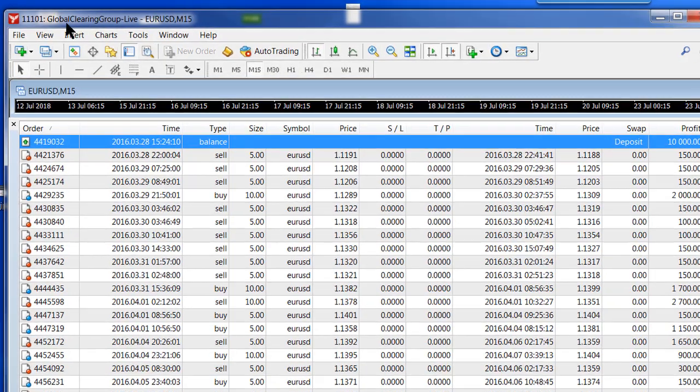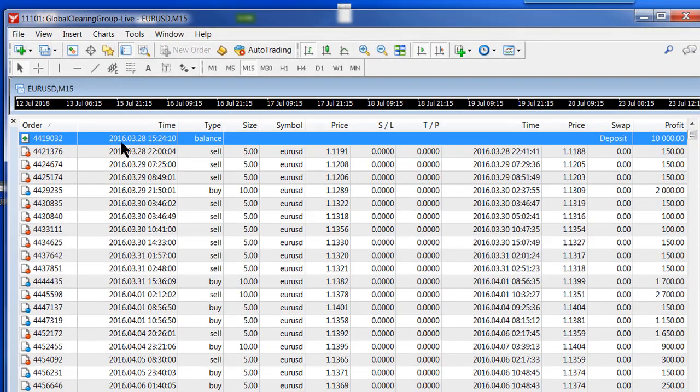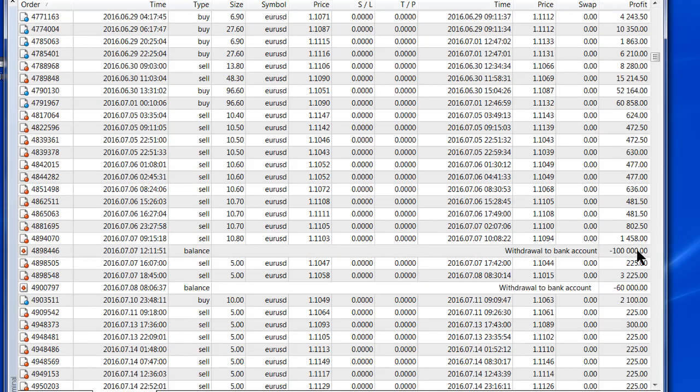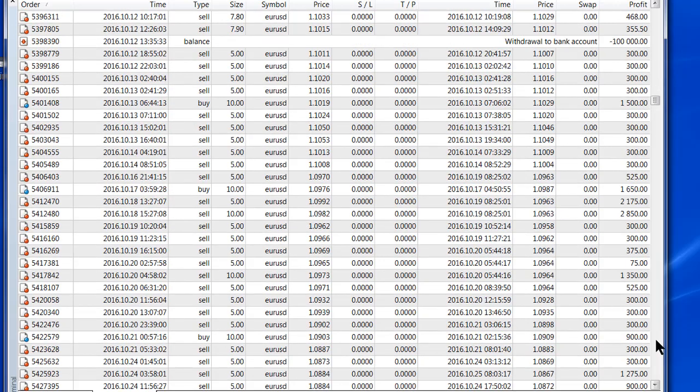On your screen you can see the live account — it's an account with Global Clearing Group. The trader started in March 2016, just over two years ago, with $10,000 in the account and started trading quite aggressively with five lots. They achieved quite amazing results. There are over 1,700 trades on this particular account, so I'll whisk through it and stop at the most important parts — the withdrawal sections. Every now and then the trader withdrew money as profits accumulated, which is a very good thing to do.